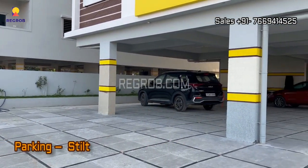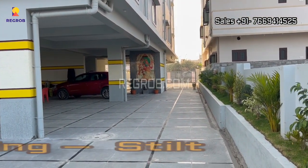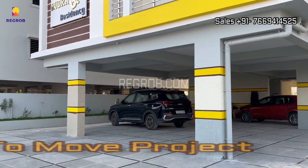It offers tilt parking space for residents, and the project is ready to move.